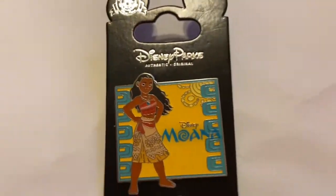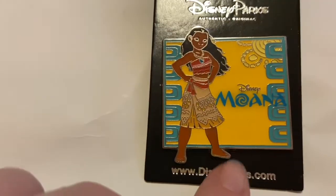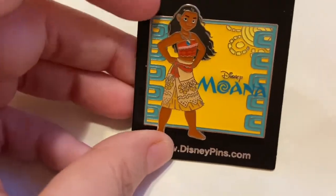I picked up this really pretty Moana. I have a few in my collection and I knew I had to add her. She is one of my favorite Disney princesses, and this is a really cute pin.